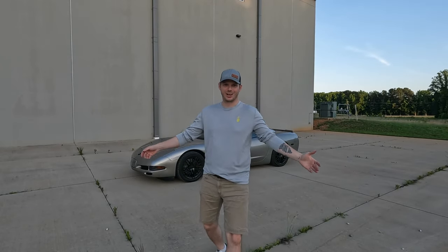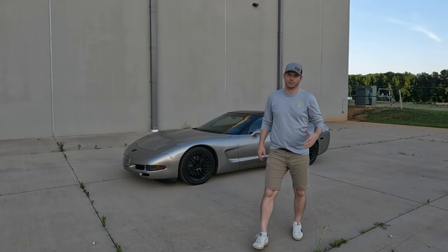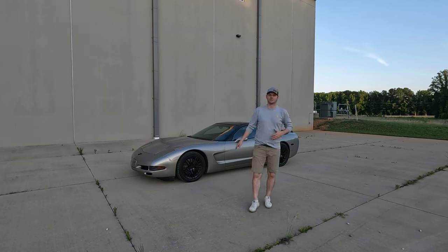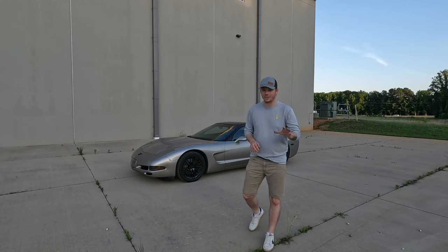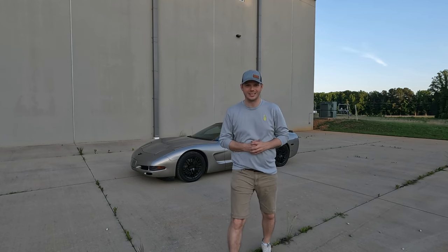What's going on guys? Welcome back to the channel. If you're new here, we just recently picked up the C5 Corvette. This is a 2002 Chevrolet Corvette with the LS1. This is going to be the next project car on the channel. We've done a bunch of videos already, so check out the channel if you're interested in C5 Corvette content. We've got a lot of exciting stuff coming up. Today I want to talk about why I chose the C5 — there are probably four or five good reasons. Let's dive right into it.